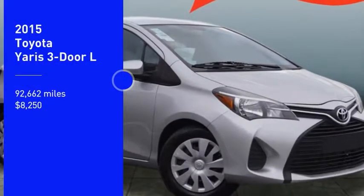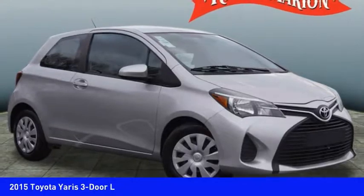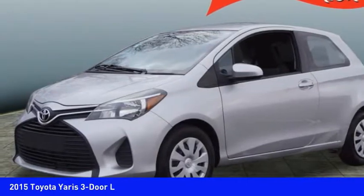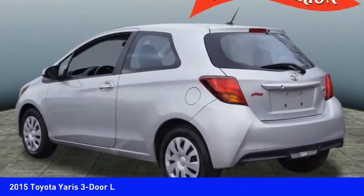Make a great choice today with the 2015 Yaris. Whether you're interested in the 5-door or 3-door model, the Yaris offers a sleek design, plenty of interior space, and standard side and side curtain airbags, as well as vehicle stability control.